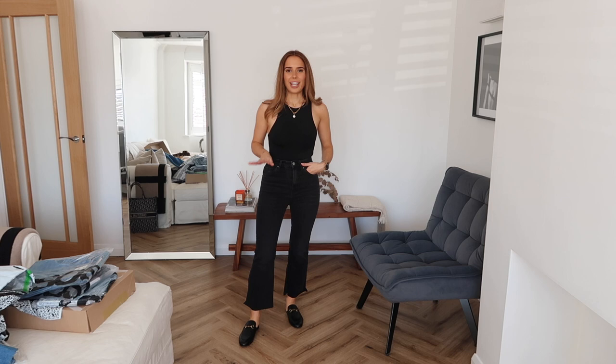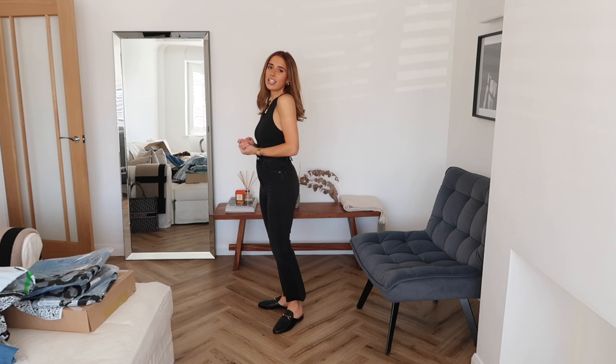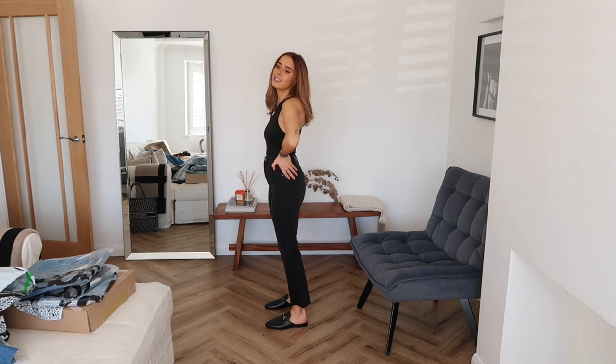These are a bit of a wild card because I typically don't get on with a cropped flare - they usually hit me at a weird point on my ankle. But these are a petite pair from Stradivarius, in a size I think is an eight (labelled 36). When I unboxed them I was like, there's no way this is going to fit me, but they actually fit really well - super comfy, passed the squat test, nice and high-waisted. The length is really good. I really like this style for evenings out with a little strappy heel, or a flat slider in spring and summer. I wasn't expecting to like them but I've been pleasantly surprised.